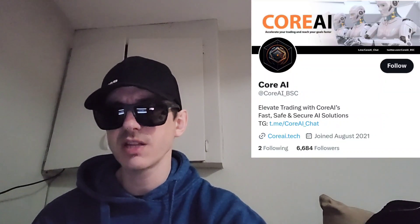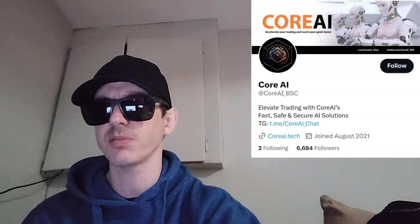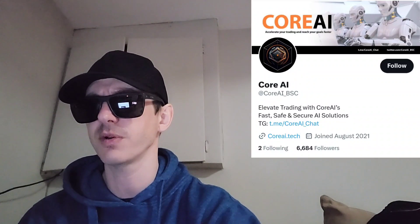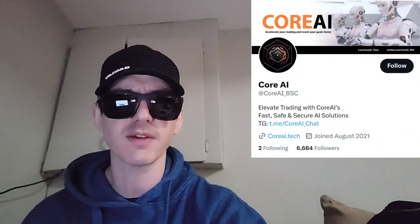Their partners are MEXC Global and Hotbit, so check out those referral codes in the description box. Make sure you like this video and subscribe for daily crypto videos where I go over the newest coins and tokens and their info and utility. Leave a comment — what do you think about this token? Is it a good investment? Thanks for watching everybody, have a great day. Peace out.